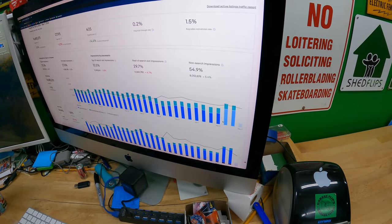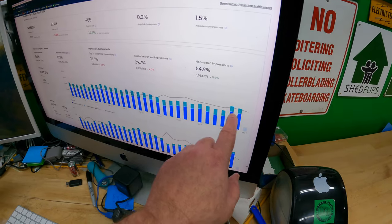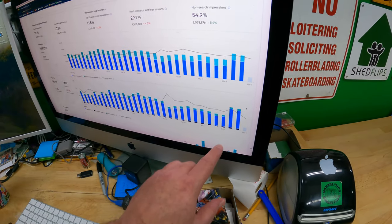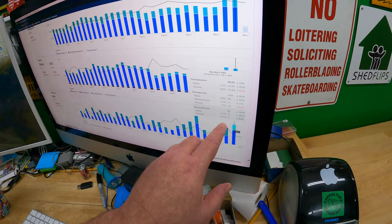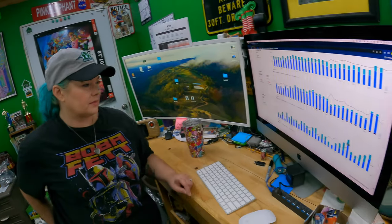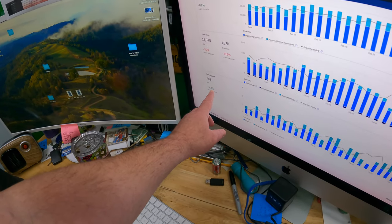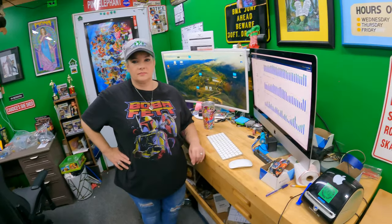535,000 impressions on another day - so the past two days have been notably higher and the only thing that's changed in our store is what we've been listing. Page views correlate with that also. Yesterday, Wednesday, 22 total quantity sold, which is up a good bit. This is a 30-day lookback - 405 items sold, which is 14.4% higher than the previous time period.